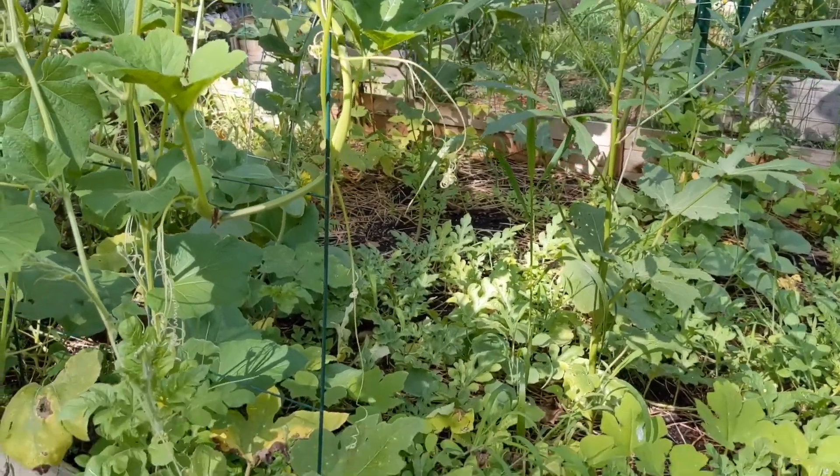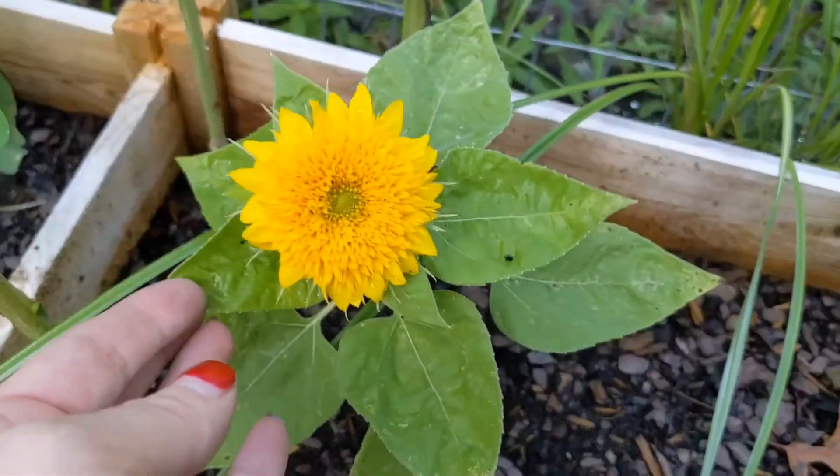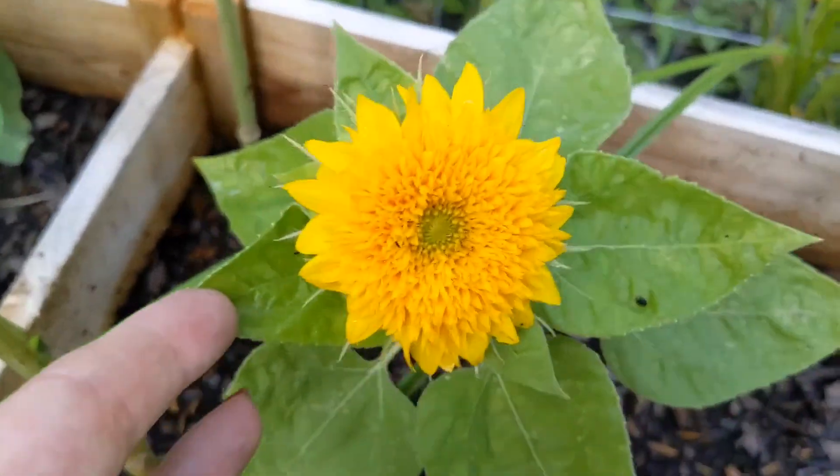This little guy poked out — look how cute he is! It's a teddy bear sunflower. Isn't he cute?